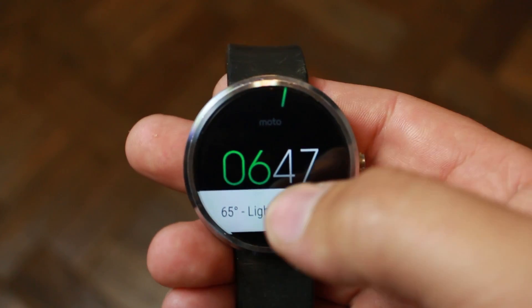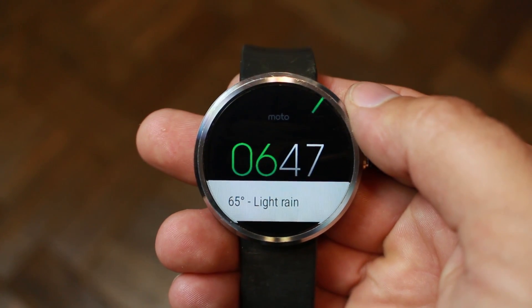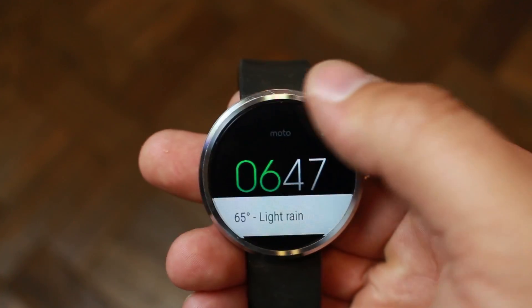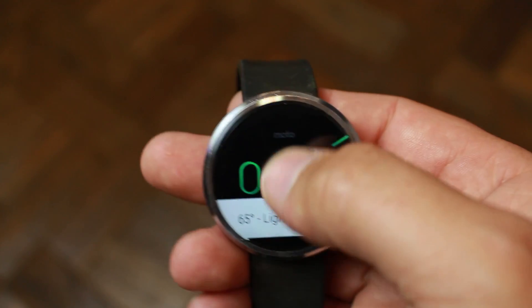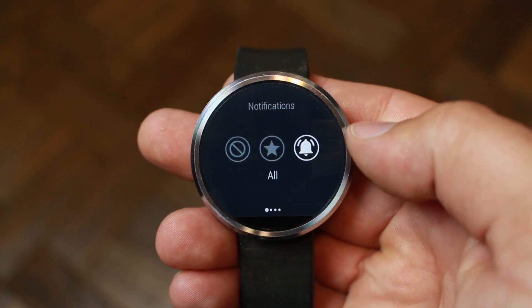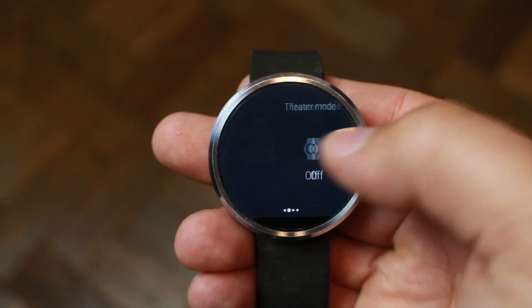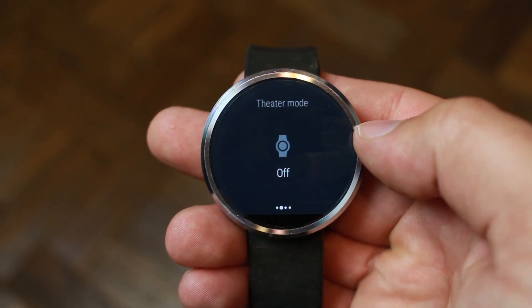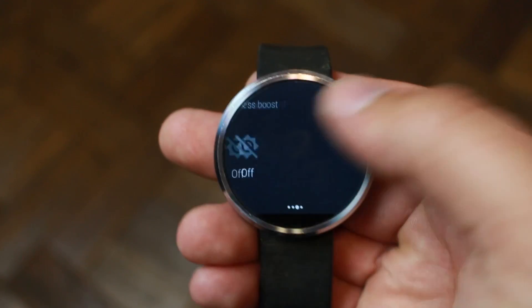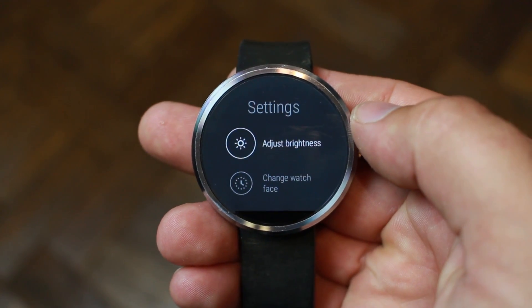Let's check out some of these features here on my Moto 360. There are some new things here with Android Wear 5.1.1. So first of all, if you swipe down from the top, you can see your notifications have changed a little bit. Your settings for priority mode, no notifications, and so on. You can scroll over to theater mode, brightness boost, and get directly into settings.